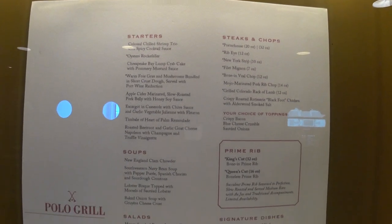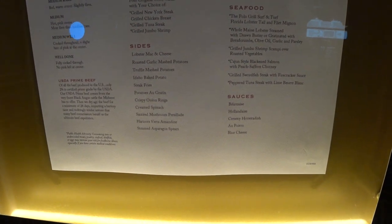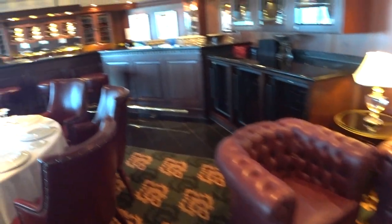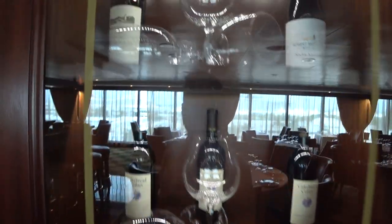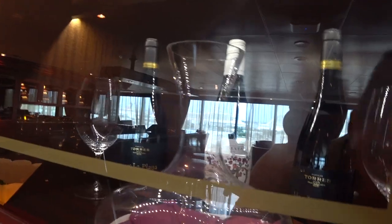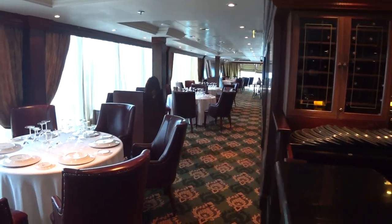On the other side of Toscana we have the Polo Grill, the premier dining venue on board the Insignia. There's a little lounge area if you need to wait for your table, and a bar area as well. The wine selection includes lots of Louis Jadot, nice wines from Pauillac, Cakebread, and Robert Mondavi from Carneros. Oceania has a great wine selection, along with fine whiskies.